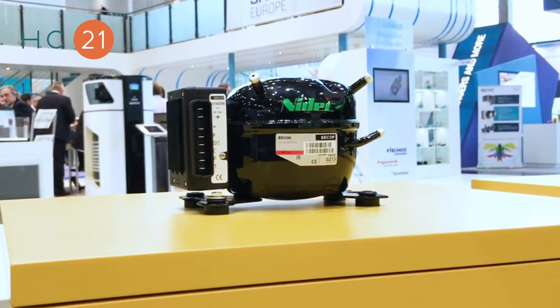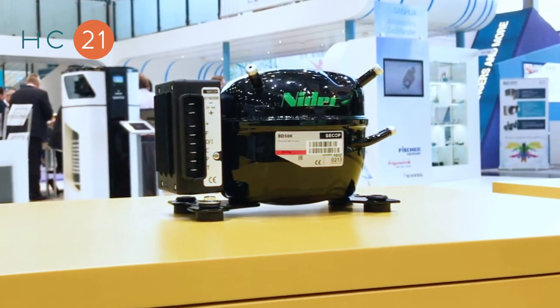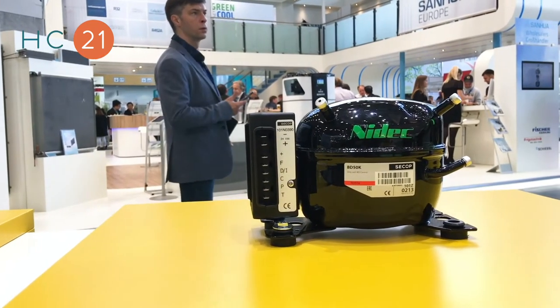My name is John Christensen. I'm a NEDEC application engineer dedicated to DC-powered compressors. What we are looking at here is the latest compressor in our isoprotein series, BD-50K. The compressor is mainly used in WHO solar-powered vaccine coolers.